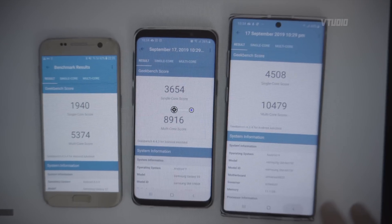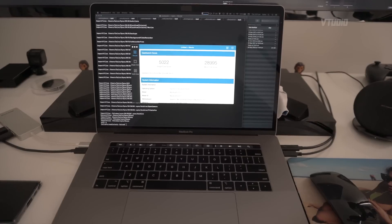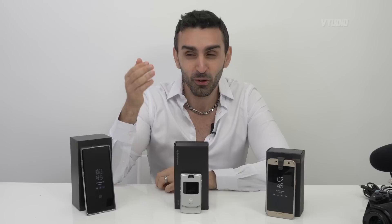It's a thousand points on Geekbench faster than the Snapdragon. A thousand points. FYI, 4,500 is only 500 behind my friggin' 8 core MacBook Pro. So for example, this year's Note 10 Plus gets 4,500 on a single core.